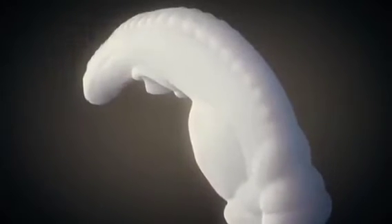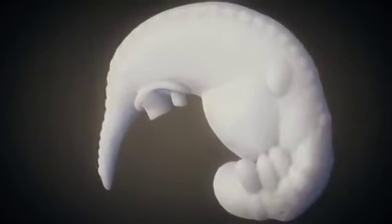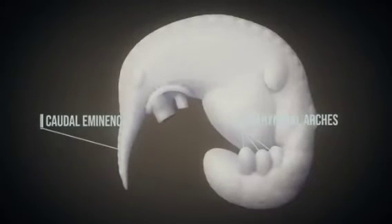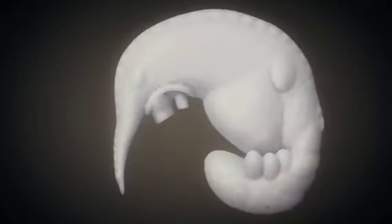During the fourth week, three pairs of pharyngeal arches appear. The upper limb buds are visible first, followed by the lower limb buds. The embryo is now curved in a C shape. The caudal eminence is tail-like in shape. The somites, which give rise to the cells forming the skeletal muscles and components of the skin among other things, can still be identified.